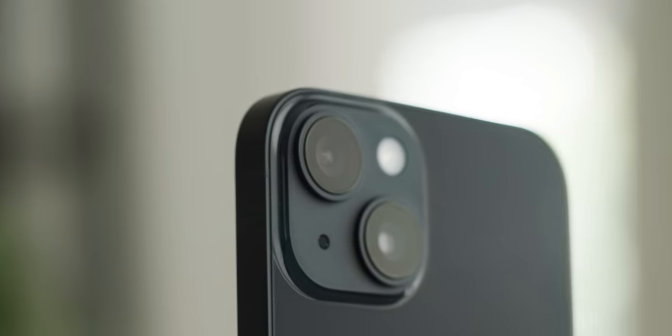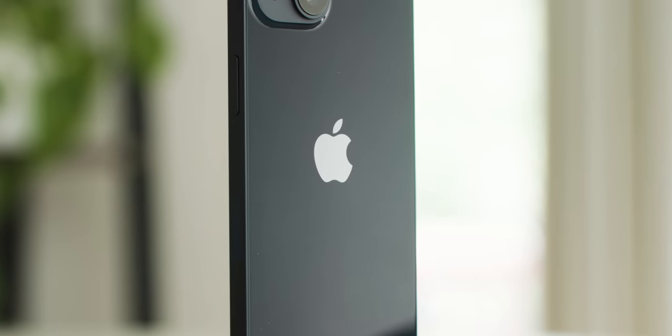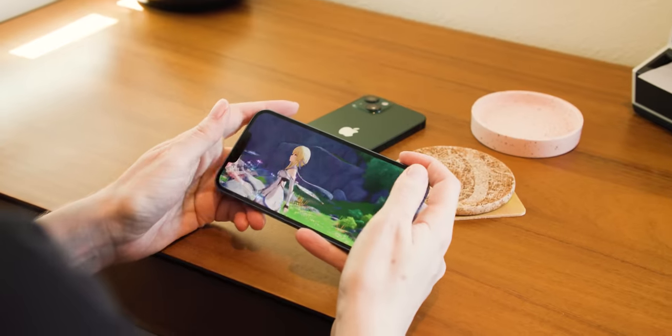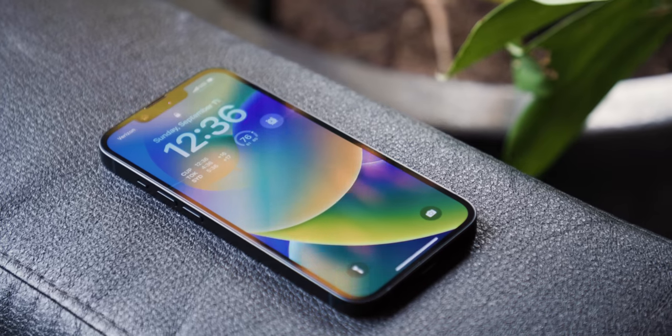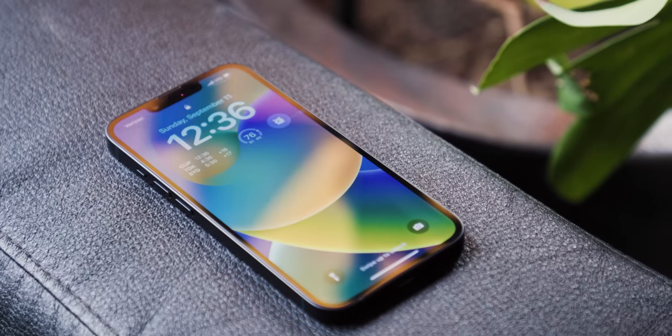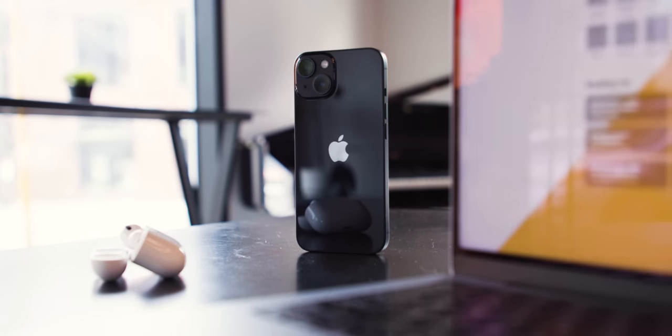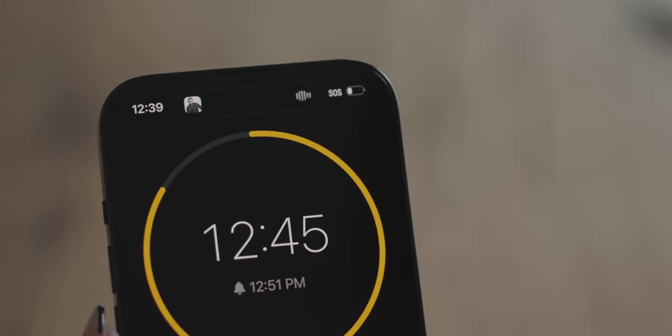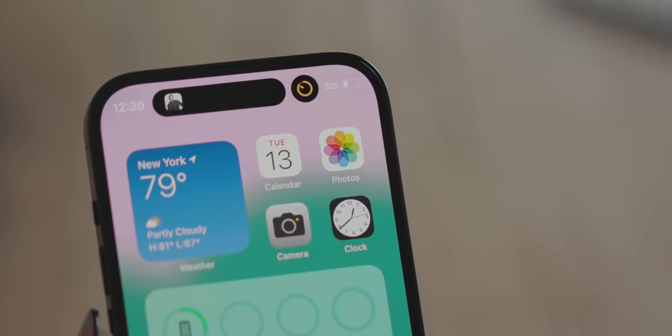So we've got slightly better cameras, emergency features, and a non-existent SIM tray — that's basically the iPhone 14 right there. It looks identical to the 13. It uses an A15 Bionic chipset like last year but with one more GPU core, and it still has a 6.1 inch standard 60Hz refresh rate display with the same storage options, the same charging speeds — you get the idea. It's good, but that's because the iPhone 13 was good, and this is more or less an iPhone 13S. For the really interesting new stuff, you'll have to step up to the iPhone 14 Pro.